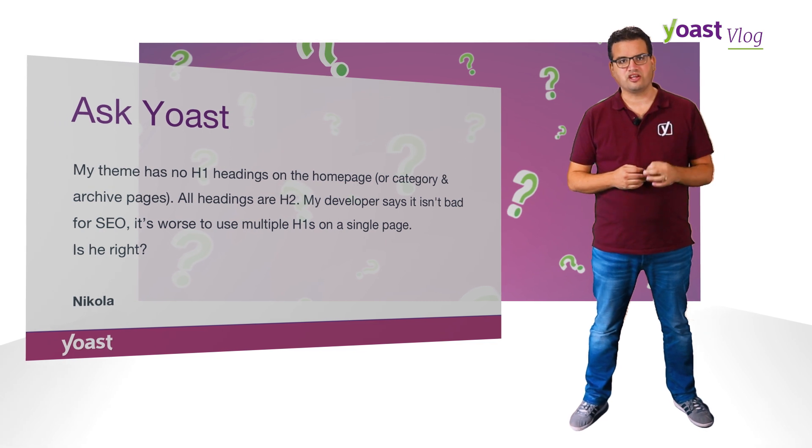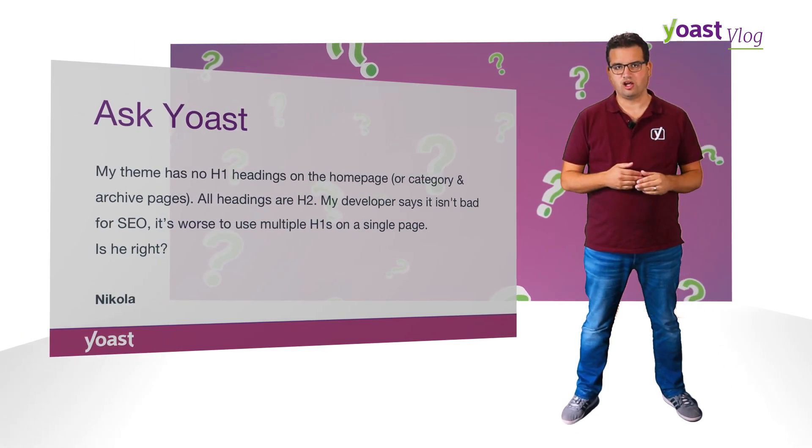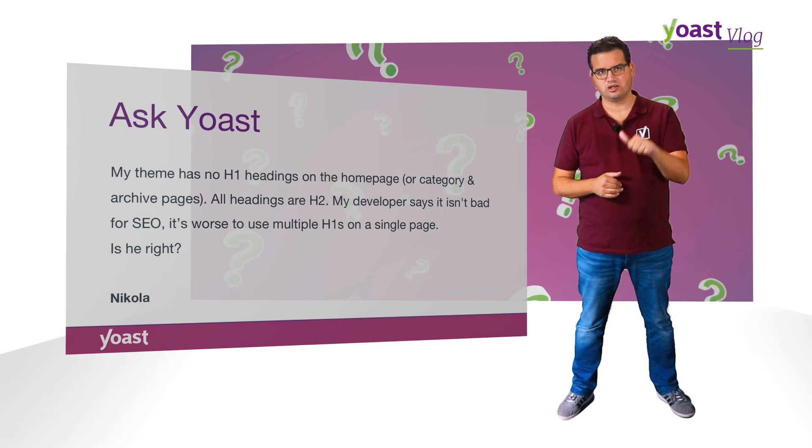I would prefer using one H1, then some H2s, etc. This is more of an accessibility issue than a specific SEO issue, but it's actually important for people who are blind or otherwise have a hard time reading your page, because they can follow the structure of the headings. So do think about the headings on your page and make them follow a logical order. Good luck.